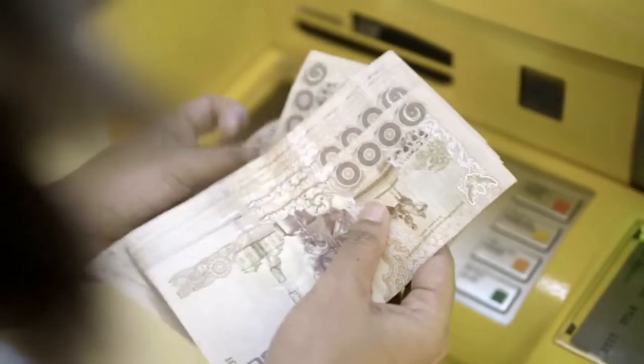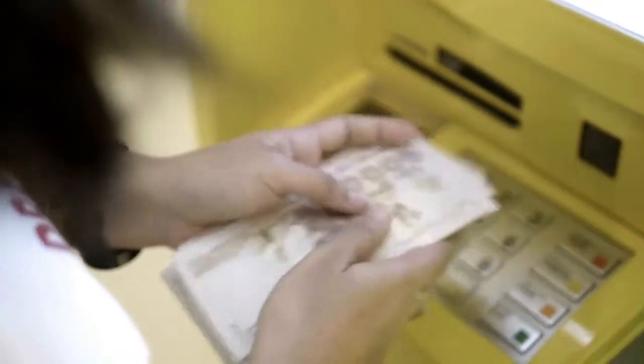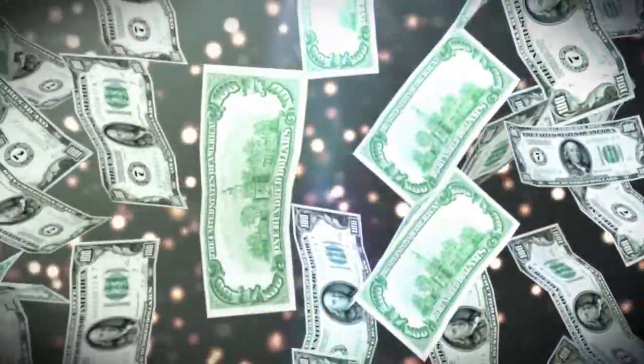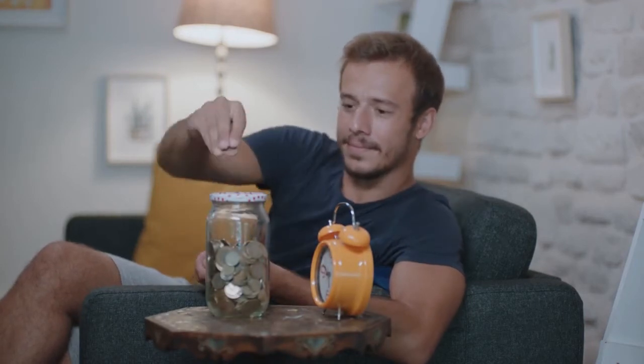In Thailand, a foreigner is limited with financial options. In most cases, a foreign investor will need to pay 100% of the unit price, excluding the initial deposit. Investors normally do this from their savings or take out a loan in their home country.